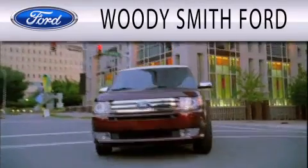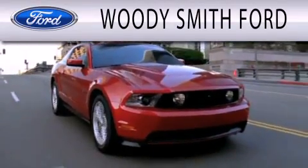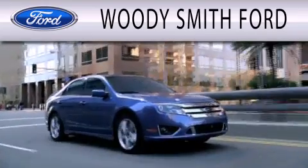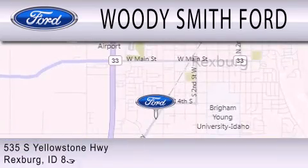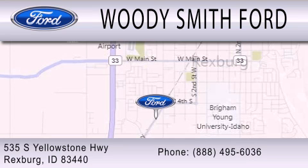Woody Smith Ford is dedicated to doing everything possible to ensure that the experience you have selecting your next vehicle is as pleasant as possible. We are located at 535 South Yellowstone Highway in Rexburg.